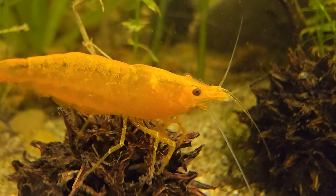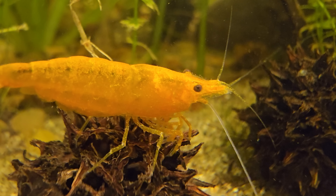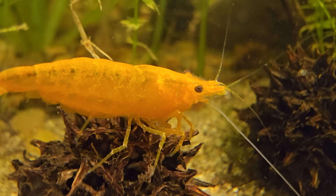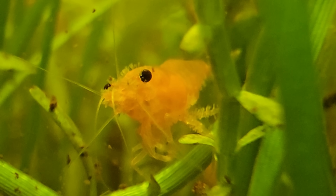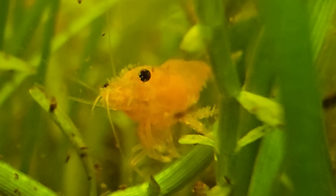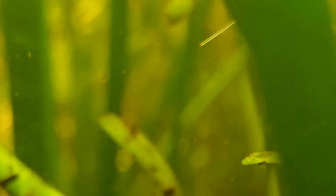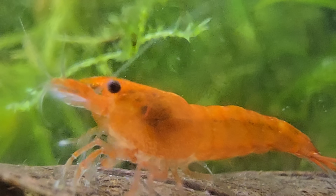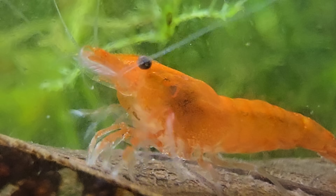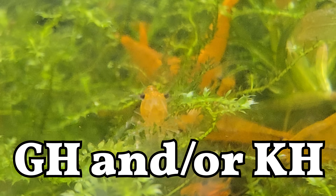Another great invertebrate bio-indicator is shrimp. Usually they're very active, constantly grazing, and that signals great water quality. If the shrimp become lethargic, pale, experience sudden die-offs, or are covered in parasites, it could mean ammonia spikes, copper contamination, or temperature stress. Excessive molting or failed molts may indicate unstable water parameters, particularly GH or KH.